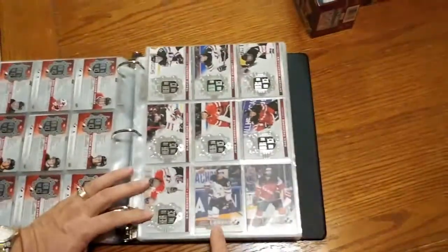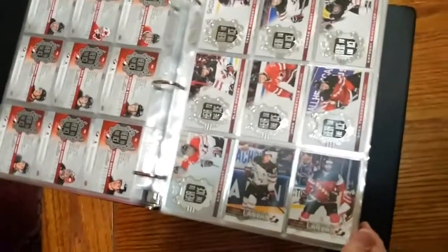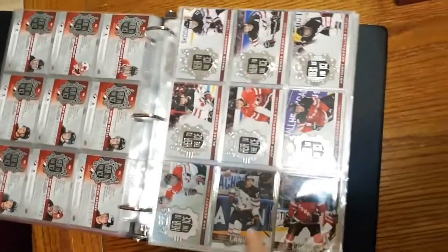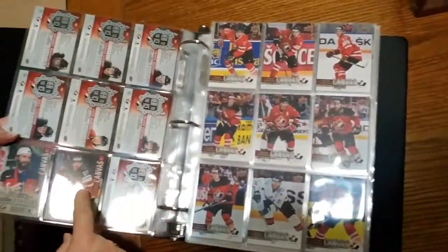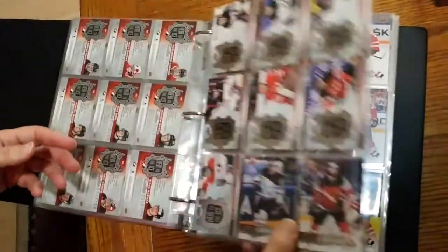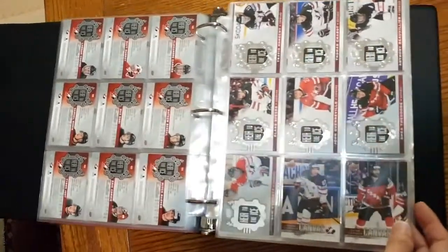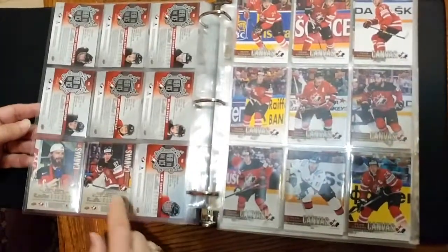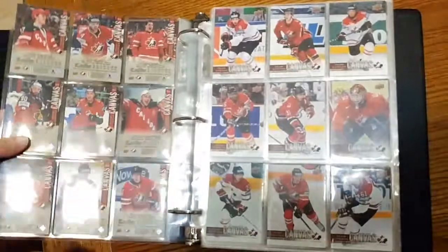So then we start with the insert cards — the canvas cards. There's actually 55 of these, and number one is Sidney Crosby. They're really, really cool — they feel like heavy-duty cardboard. They go up from 1 to 55.